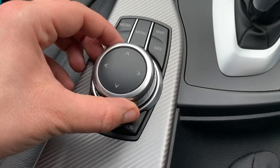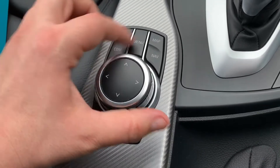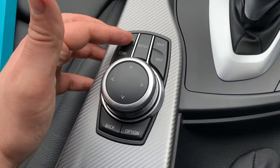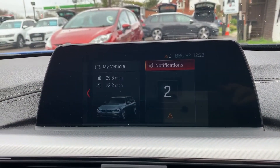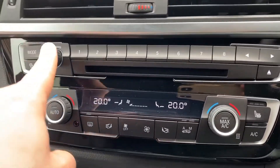We also have USB input. All the movement I'm making on the screen is being done using the iDrive system, which essentially is this dial, although you can use these buttons for certain operations — to go to satellite navigation, your media, or back to the main menu. Every other movement is done using the dial itself. Working our way down, we have the main volume for the stereo and the CD player just there.